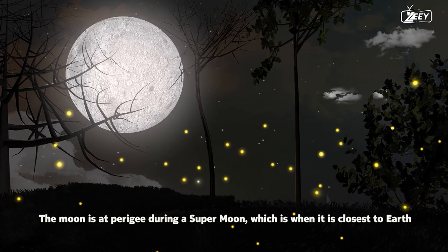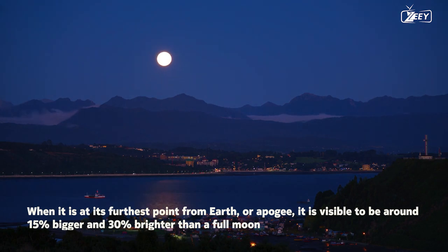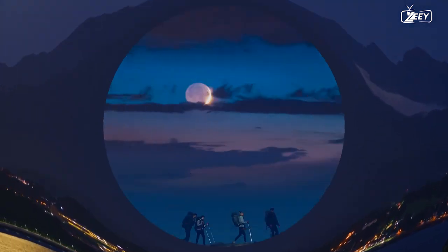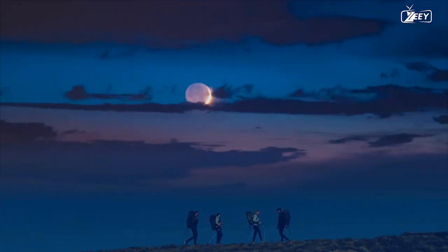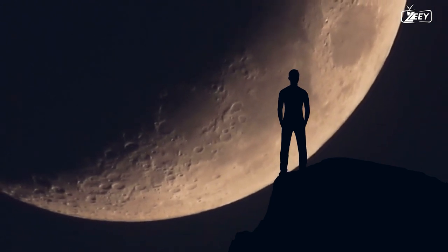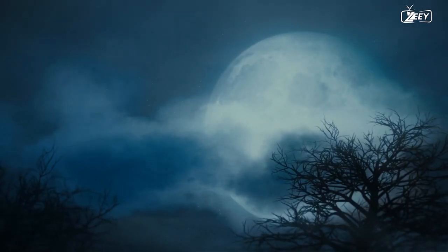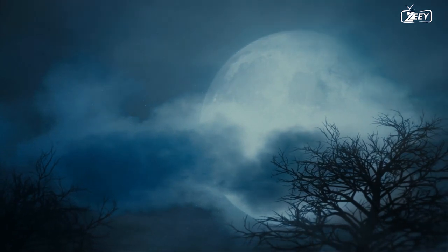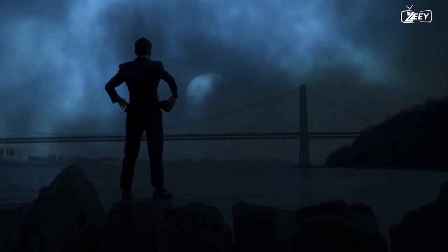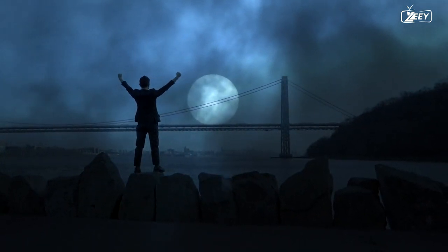The moon is at perigee during a supermoon, which is when it is closest to Earth. Compared to when it is at its furthest point from Earth, or apogee, it appears around 15% bigger and 30% brighter than a full moon. Even if the difference in size and brightness cannot be seen with the unaided eye, it still puts on a magnificent display. A supermoon can be observed about two or three times a year when the moon is full and at its closest point. The supermoon is best seen when it is low on the horizon, as this is when its size and brilliance will be most obvious. It's preferable to find a spot with a good view of the horizon, such as a high hill or the beach, to further enhance the experience.